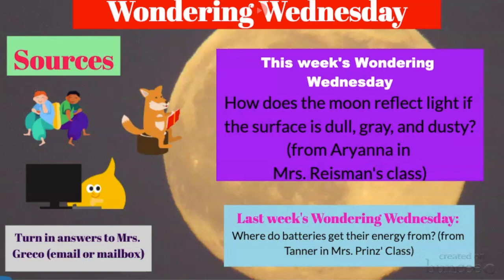Then an electric current re-enters the battery at the opposite end from where it came out originally. If you ever look at a battery, you'll notice there's a plus and a minus side. That must be the reason why, because the electrical current is moving through each side of the battery differently. Thanks, everyone, and thanks Toby for a great answer to Tanner's Wondering Wednesday.